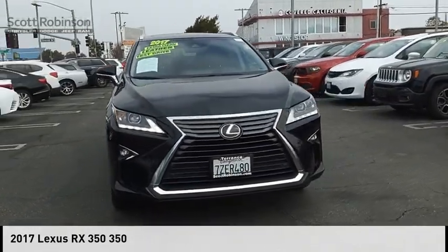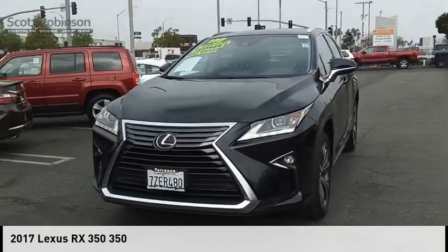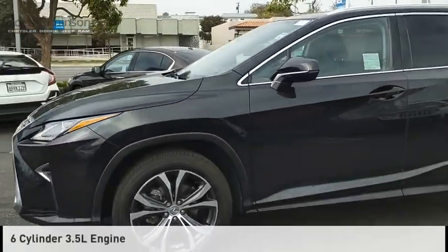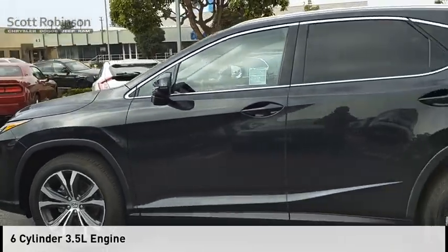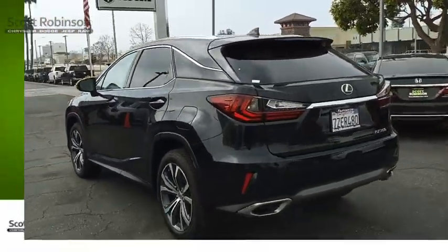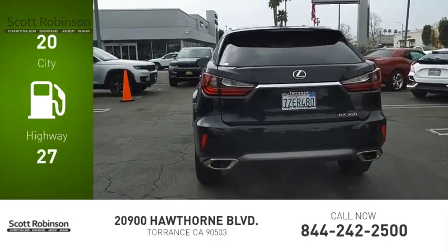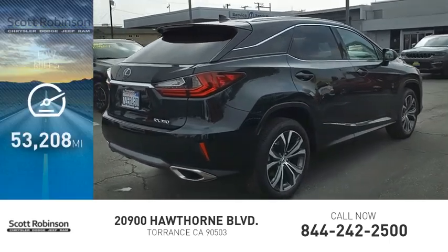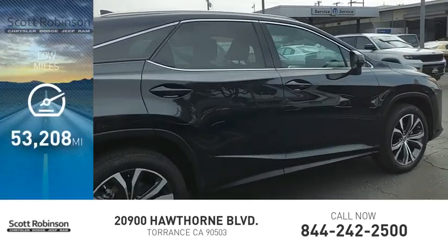Come test drive the 2017 RX350. This vehicle is powered by a front-wheel drive, six-cylinder, 3.5-liter engine, and comes with an eight-speed automatic transmission. Great fuel efficiency saves you money by requiring fewer trips to the gas station. This vehicle has less than 55,000 miles.